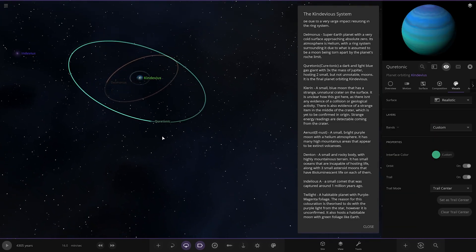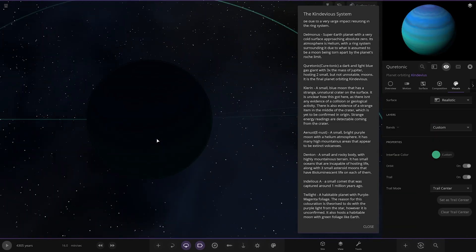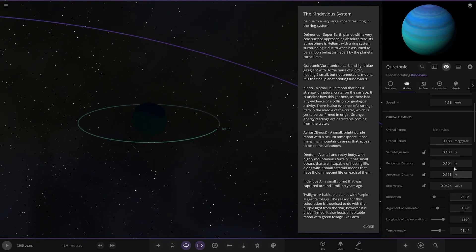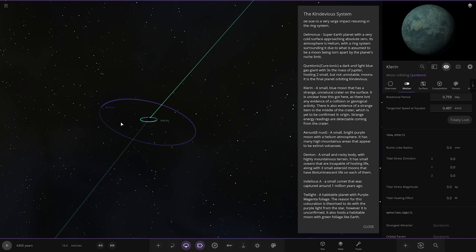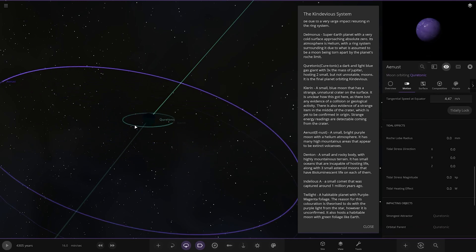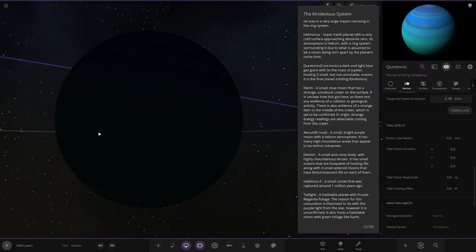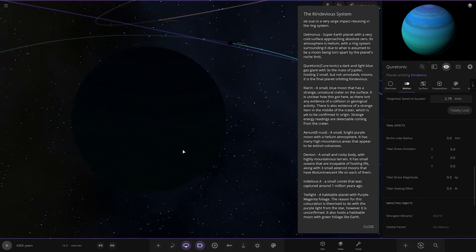Next up we have Cure Tonic — a nice looking gas giant in complete darkness. It's 0.1 light years from the centre, so a pretty big distance. A dark and light blue gas giant with three times the mass of Jupiter, hosting two small but non-notable moons. It's the final planet orbiting KinDevious. Both moons are obviously in the darkness too — pretty dark out here.